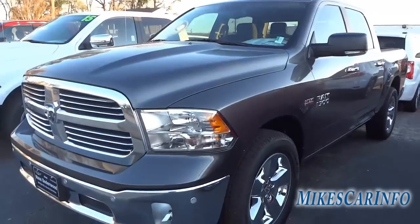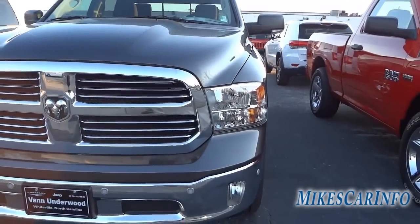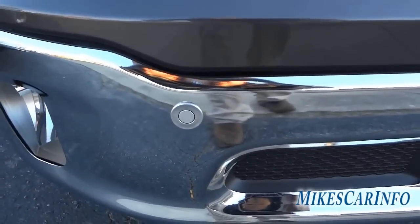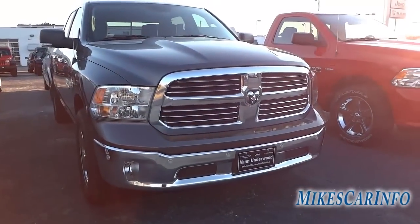Here in the front you've got your quad halogen headlights and fog lights down there. You have these little circles right here which are the parking sensors — this truck has parking sensors on both the front and back.